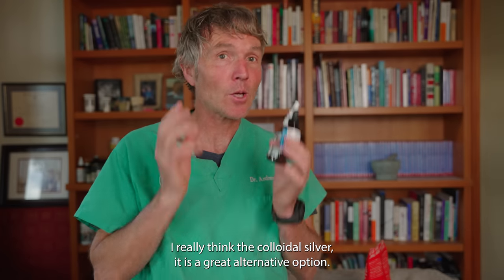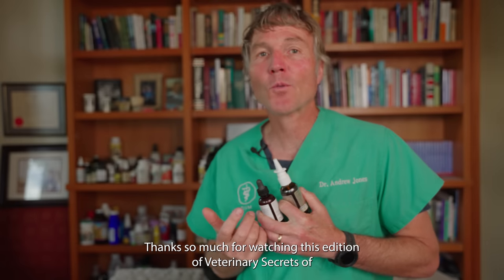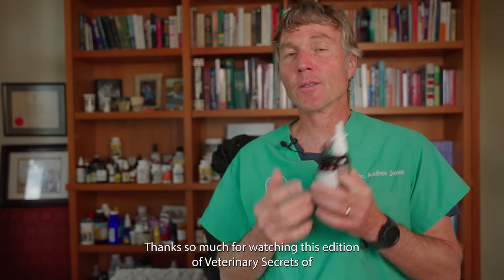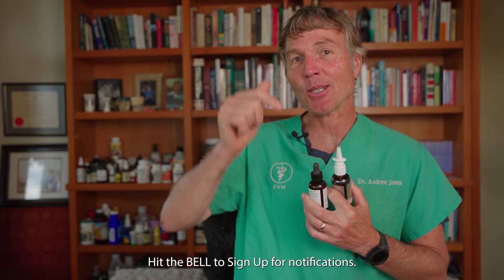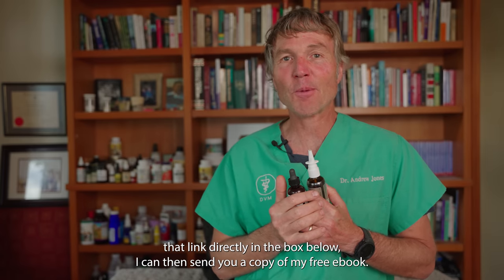My point in all this: I really think that colloidal silver is a great alternative option. Thanks so much for watching. Click up there to subscribe, hit the bell for notifications, and when you click that link directly in the box below, I can send you a copy of my free book.